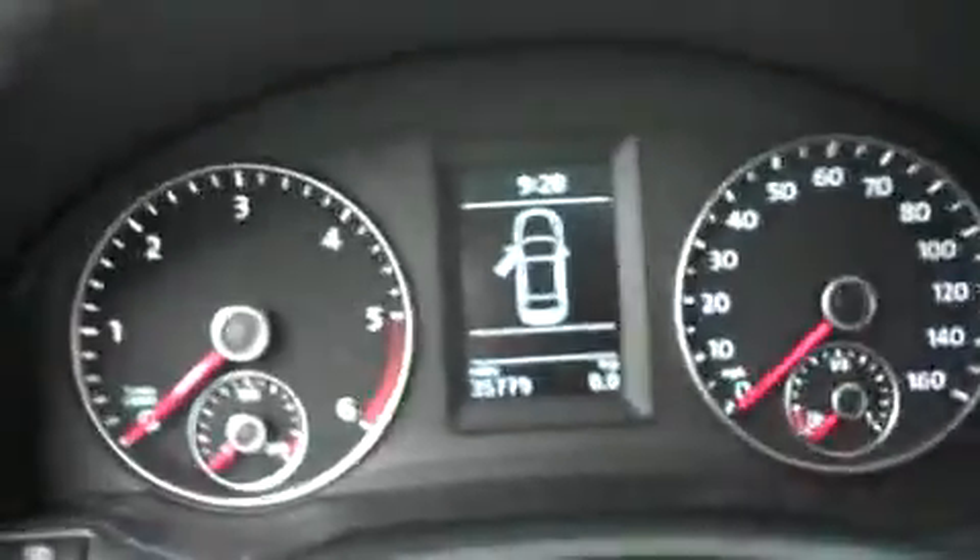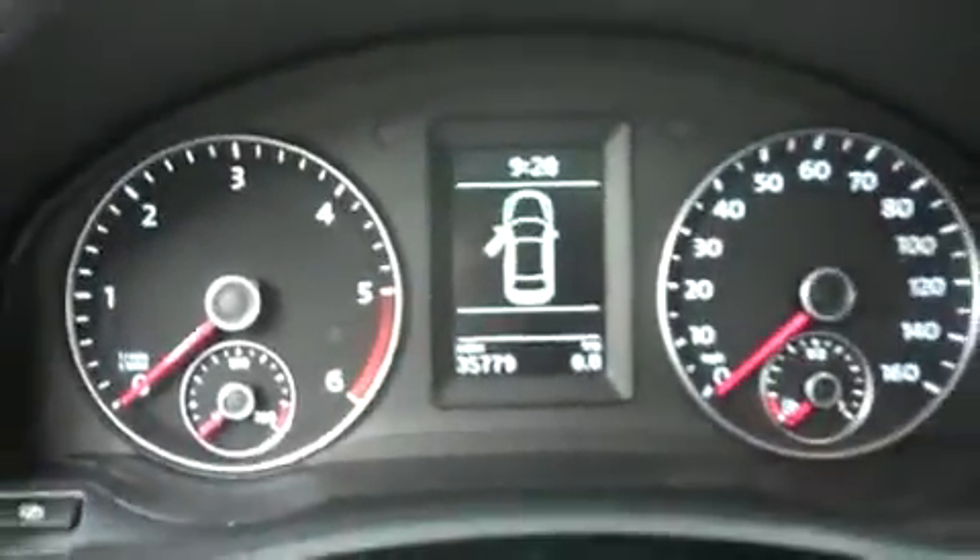Take a look at the odometer. That reads 35,779 miles.